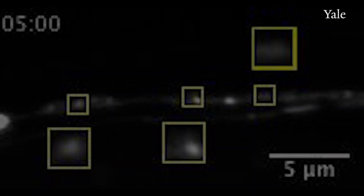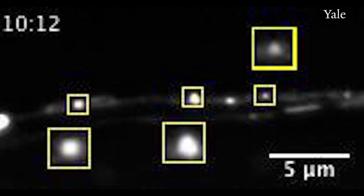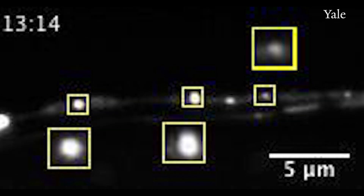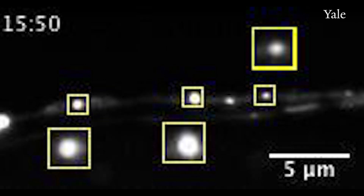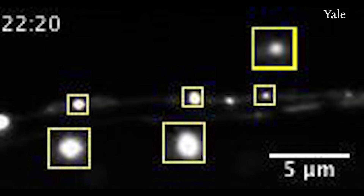We were expecting them to be diffusely localized throughout the cytosol, as had been previously reported, and indeed that's how they looked in animals that were unstressed energetically. But in animals in which we induced energetic stress, the glycolytic proteins were actually clustered near presynaptic sites where they were powering synaptic function.